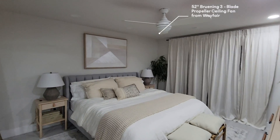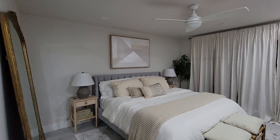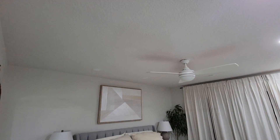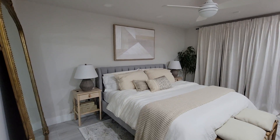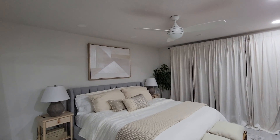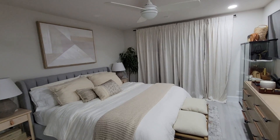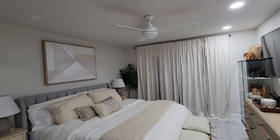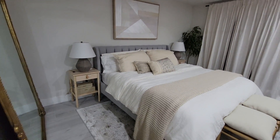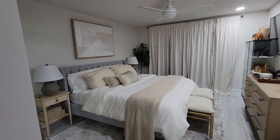The ceiling fan is from Wayfair. I really tried to convince my husband to get a chandelier, but we live in Florida and he gets overheated at night — that was a deal breaker. So the best I could do was get something white that blends in with the ceiling and is super inoffensive. I don't think ceiling fans can make a statement, so it's better to have them look nice and innocuous.